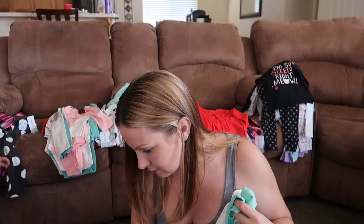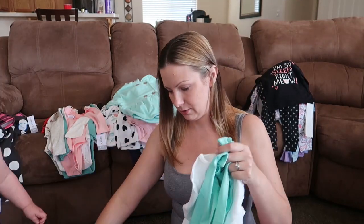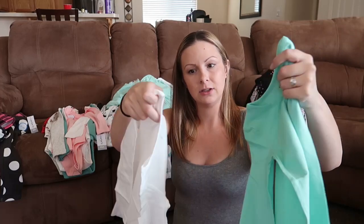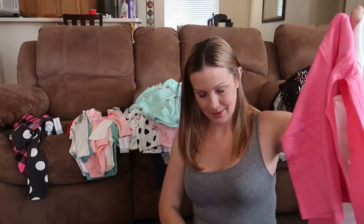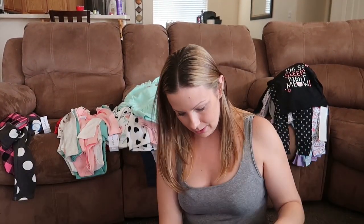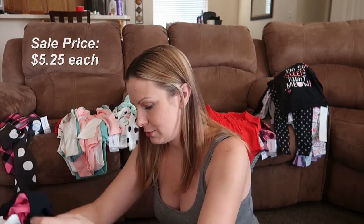The unicorn shirt was $16. And then some solid long-sleeve tees — teal, green, white, pink, and black — these were all $14 each original price.